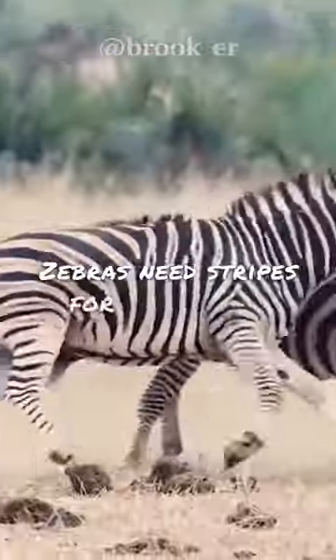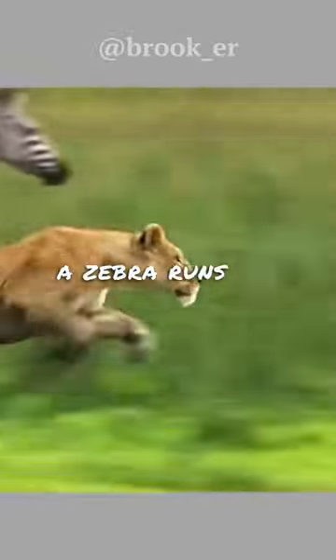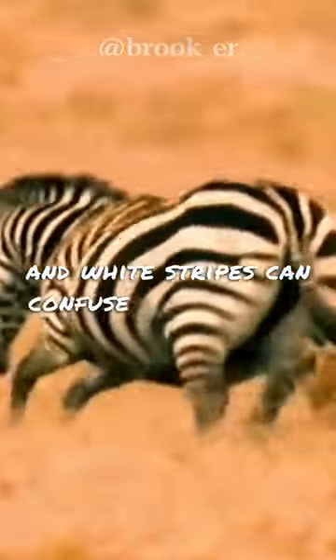Zebras need stripes for protection. Lions cannot distinguish between colors, and when a zebra runs, the mixing of black and white stripes can confuse the predator.